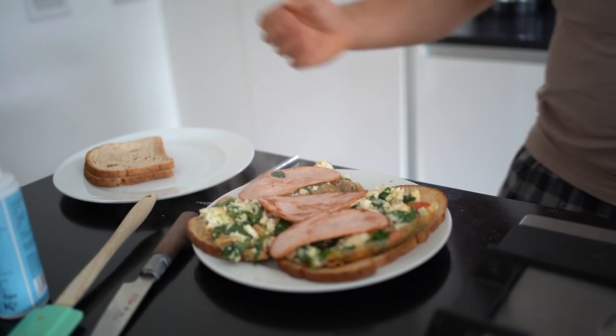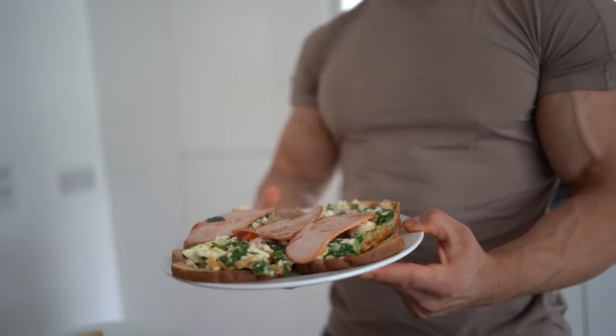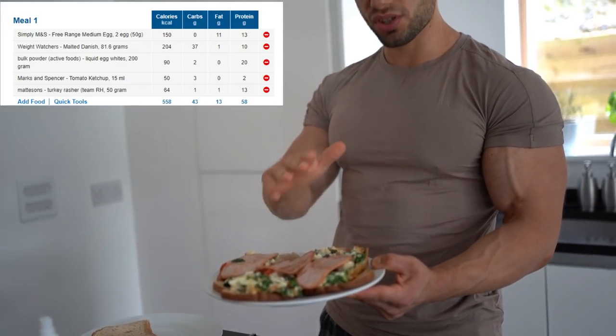And there we have it guys — a low fat, high protein meal. The macros will be on screen. You can use whatever sauces or toppings you like. I would recommend adding some salt to the mixture — always add salt to your eggs after you cook it — and pepper. And yeah, that is breakfast number one.